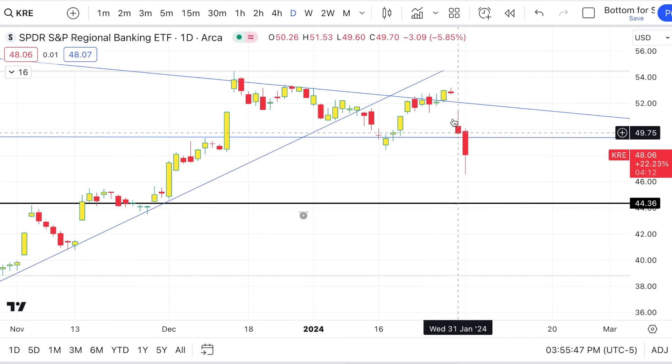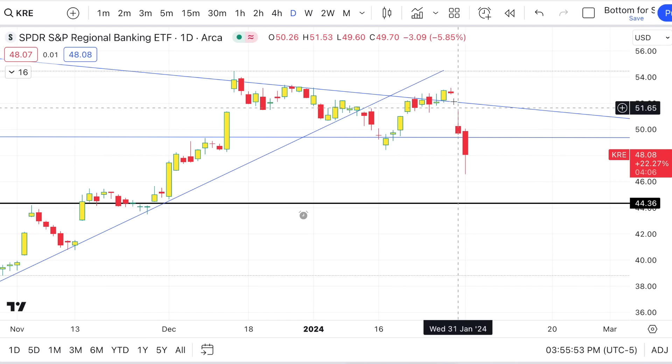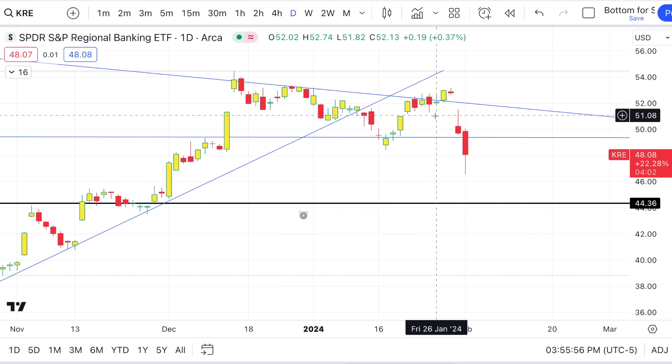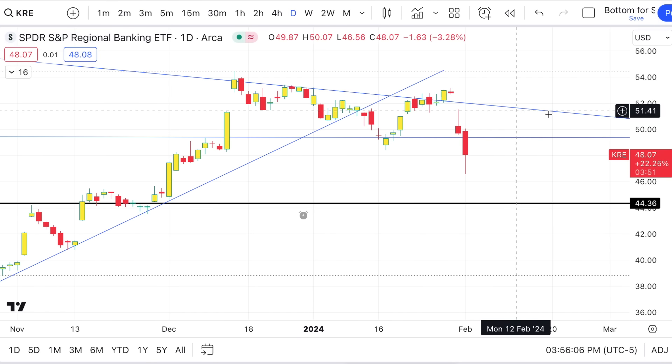Something interesting is KRE — your regional bank ETF — and how far it's been down just in the last couple of days. Dropping big time off the news about one bank having unexpected losses. That freaked people out, gave them flashbacks. It's been selling off, even though the dip keeps getting bought up each day.